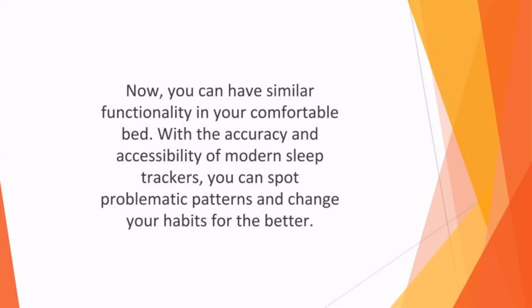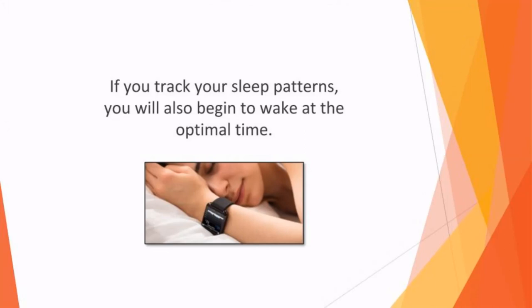With the accuracy and accessibility of modern sleep trackers, you can spot problematic patterns and change your habits for the better. If you track your sleep patterns, you'll also begin to wake at the optimal time.